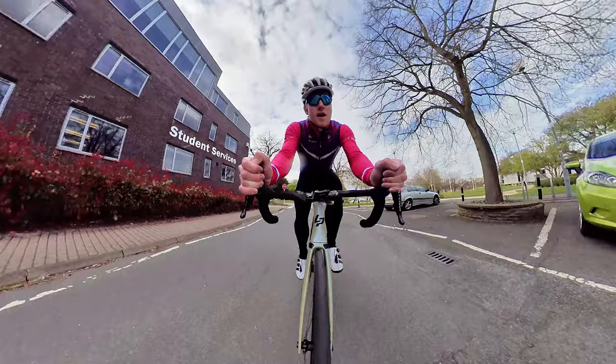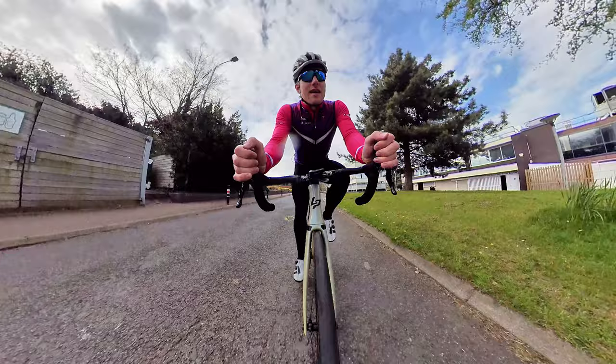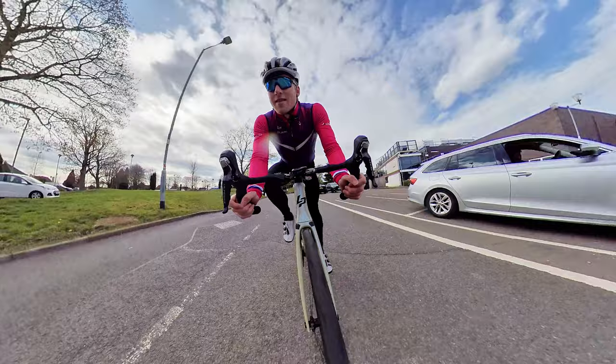From here on in the course is mostly downhill or flat. Over this short flat section, expect to see the group splinter and riders go off the front as those who are more technically minded attack into the descent.